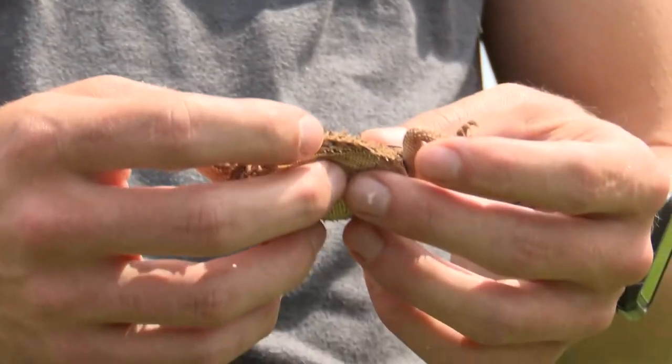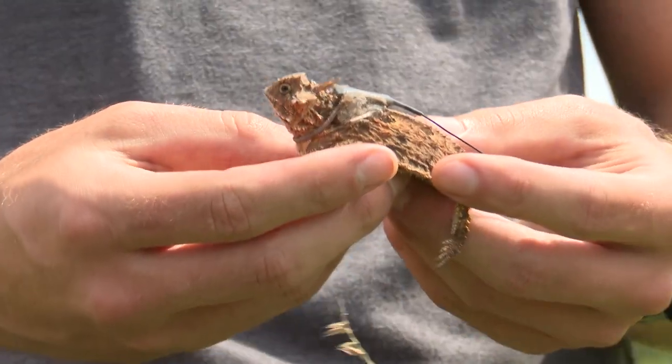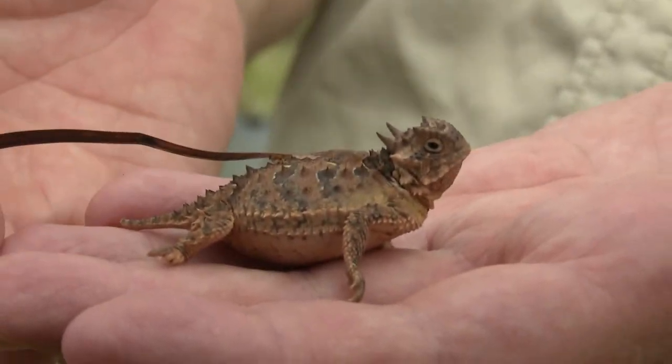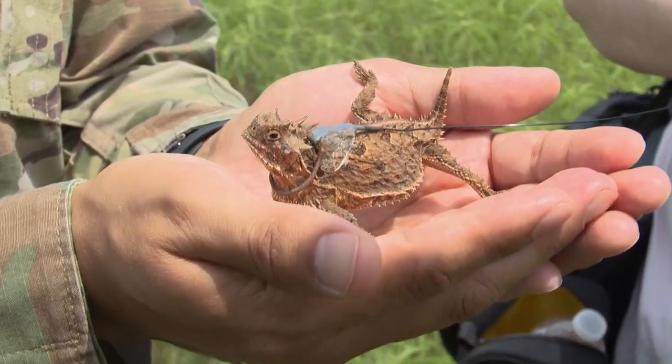The most recent release of the lizards happened at the beginning of June, and they plan to repeat this process again in two years, so we can see over a number of years how well this population bolstering strategy works. There are also a number of ongoing studies monitoring habitat quality and habitat alteration to see how that may improve or expand horned lizard populations in the area.